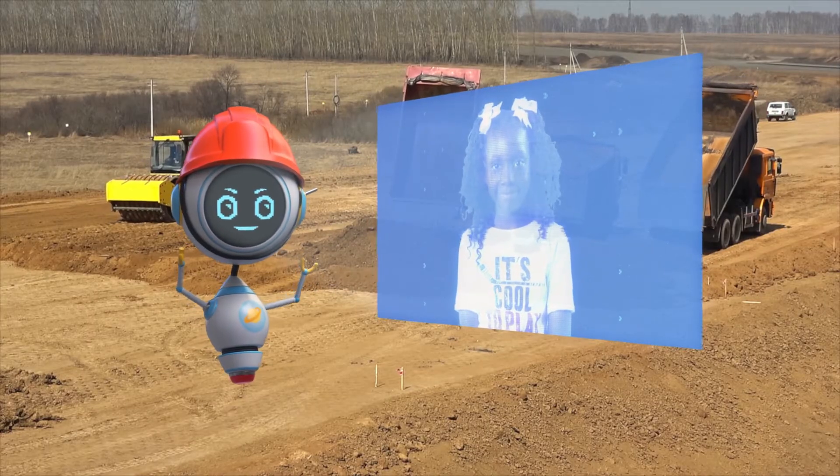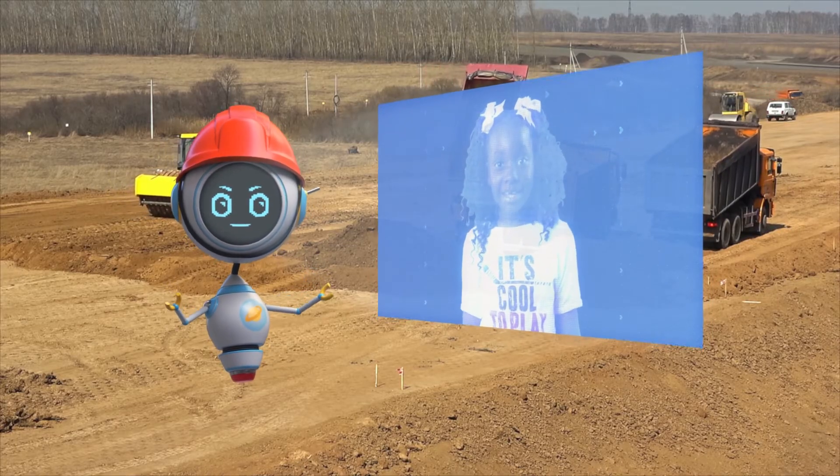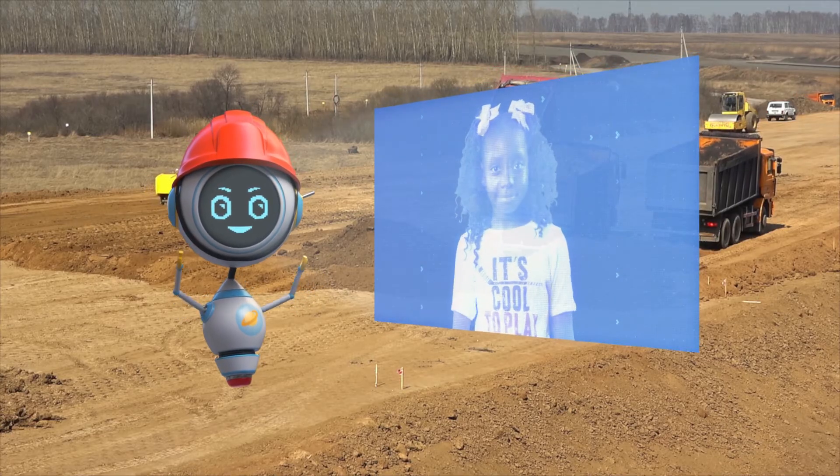You were right, Structure Friend. Jell-O is the worst building material. But it is the most delicious. Goodbye, Cosmo! Goodbye, Structure Friend.